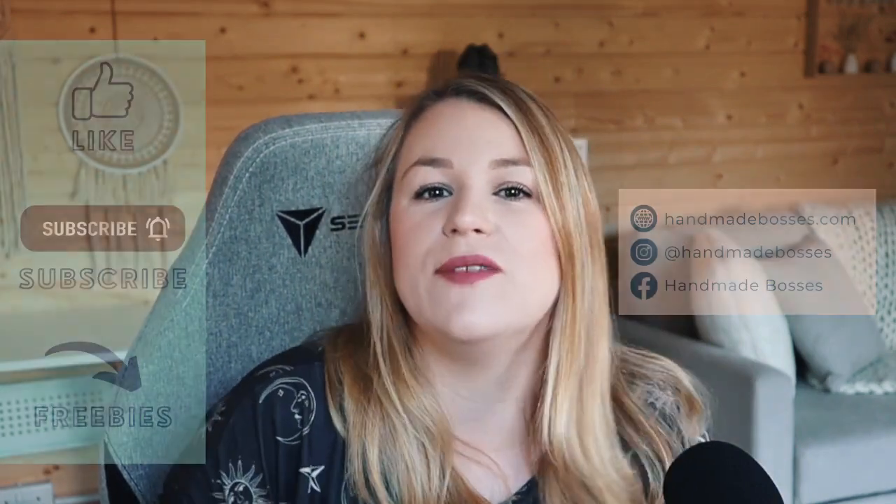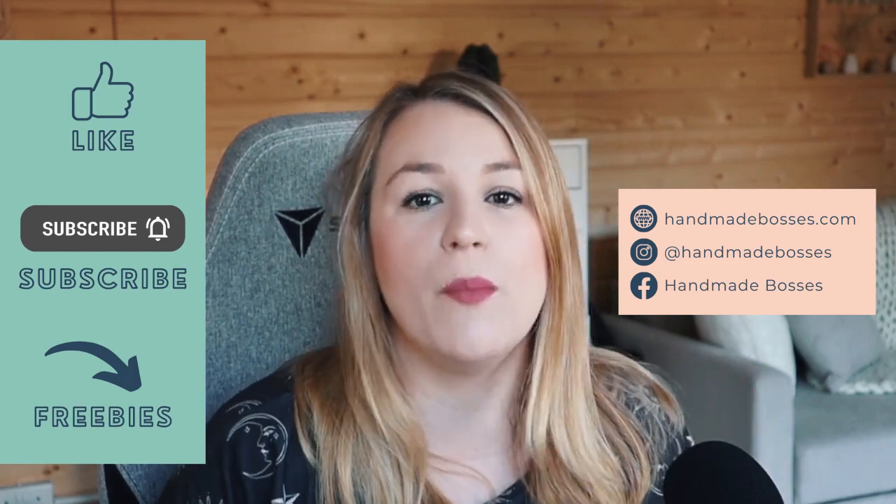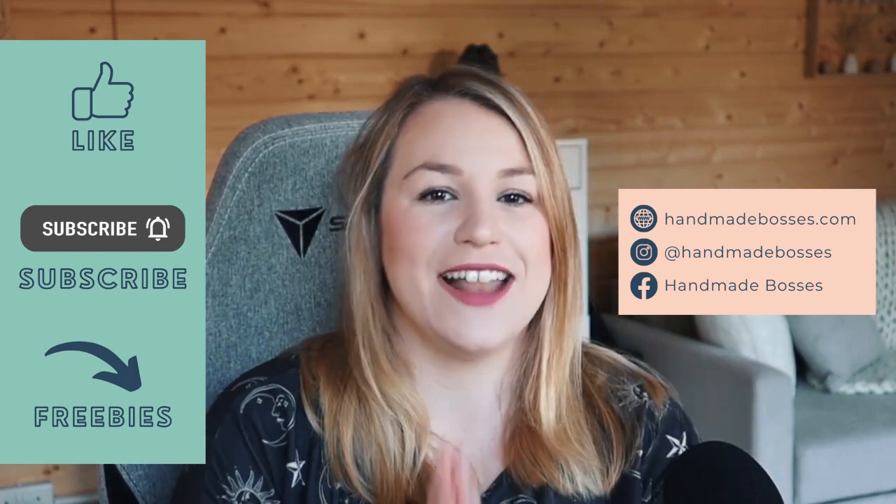If you like the sound of that, please do give this video a big thumbs up and leave a comment. Let me know what is your shop, what do you sell, and are you excited for this? Because I certainly am.